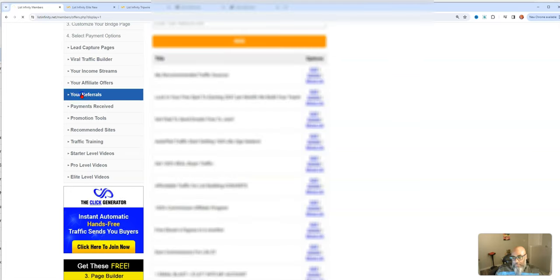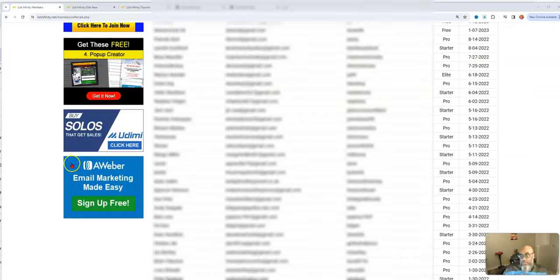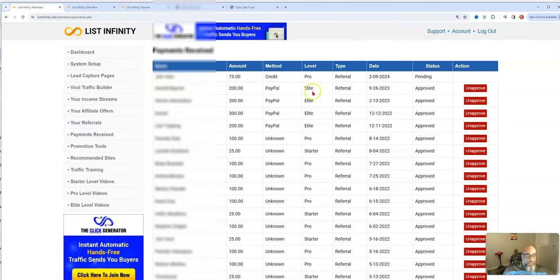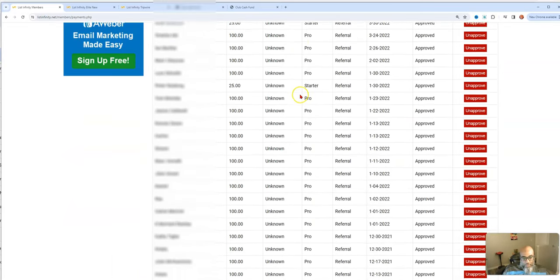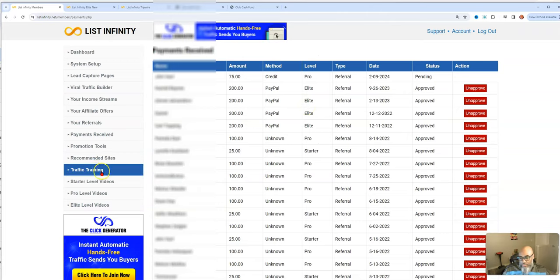Here's a list of my referrals — a whole list. I've been doing this since November 26, 2021. Here are my payments received. If you don't believe it, here's the proof.